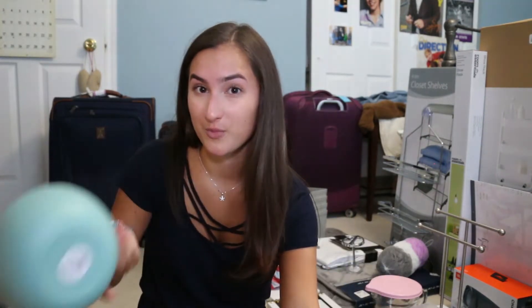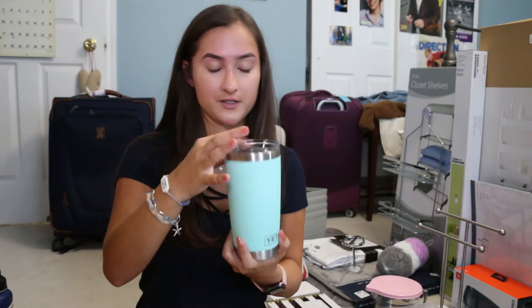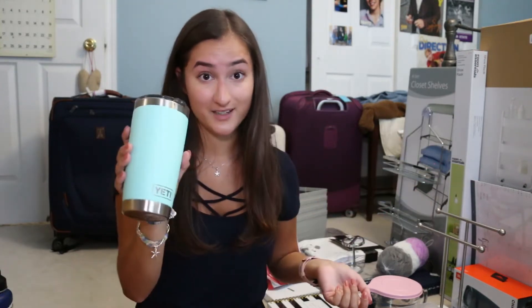I just have two plates — one gray, one light teal — and then a bigger bowl for salad and a cereal bowl for oatmeal. I bought this Yeti from my friend, shout out to Taylor if you're watching. It's just a Yeti; I'll use it for iced coffee, hot coffee, anything can go in a Yeti.